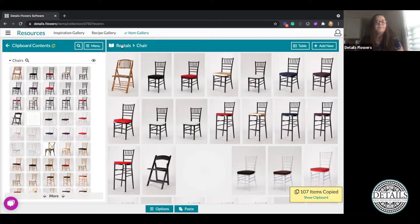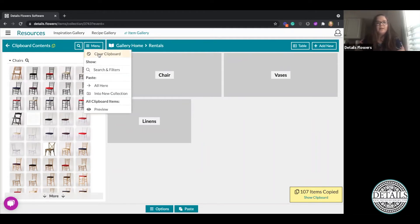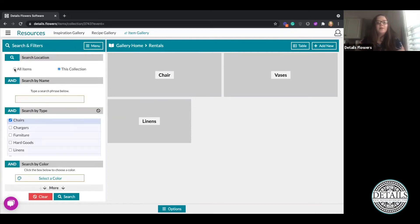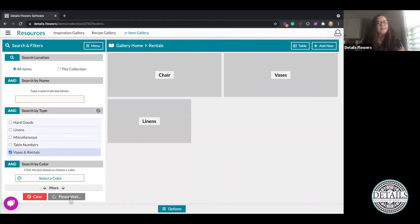Going back to my Rentals collection, I also want to fill out Bases and Linens. First and foremost I'm going to clear my Clipboard Contents — I'll go to the menu and click Clear Clipboard so it won't duplicate those items when I go to gather items for my Bases category. Going back, I'll click the Search button, go to All Items, and search for Bases and Rentals.